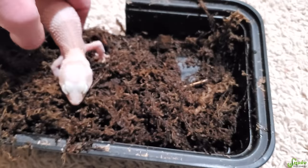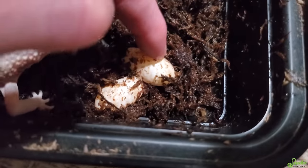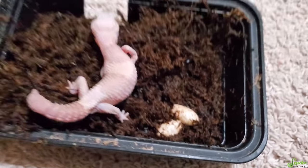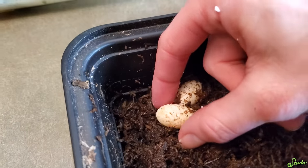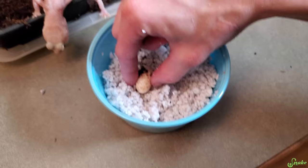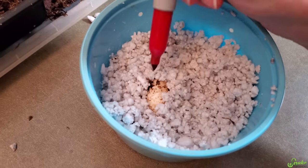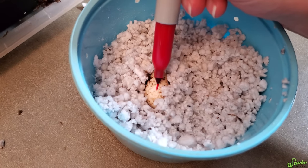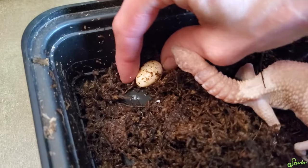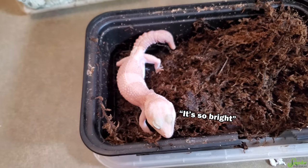She laid two this time as well! And these actually look a lot firmer than the first one. That first one was really squishy, which is why I didn't have super high hopes for it. So we're going to get these into incubation. The only problem with these plastic lay boxes is geckos can stick the eggs to the bottom, and then it's hard to peel them off. Good job, mama!